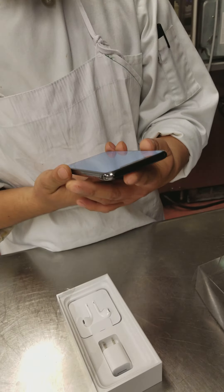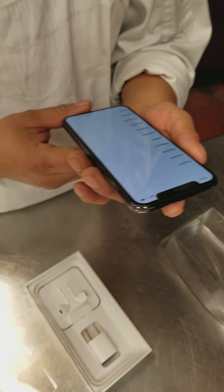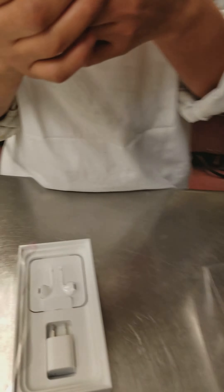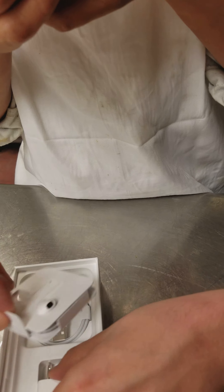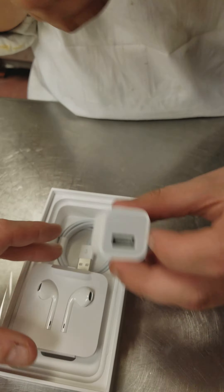Check it out. The unboxing, oh wow. Look at the headset. New charger, look at that. USB, USB. That's so new.